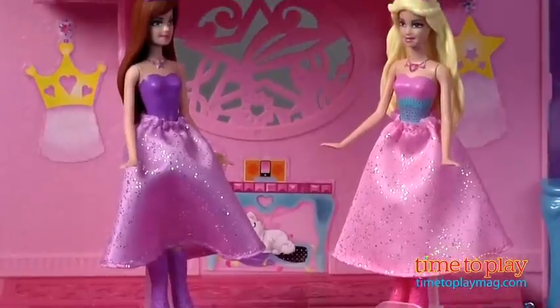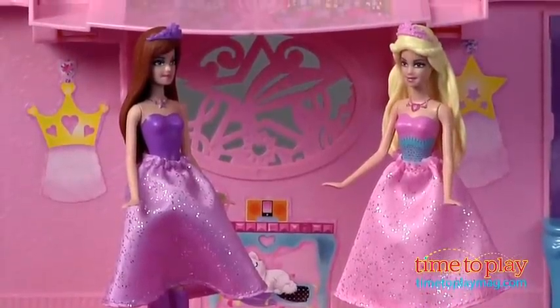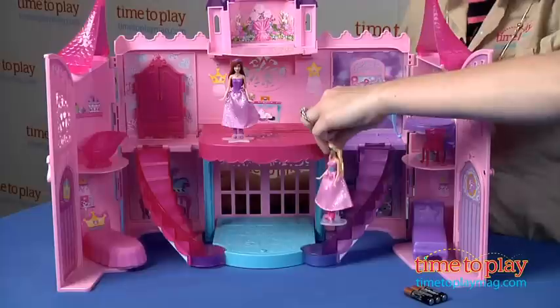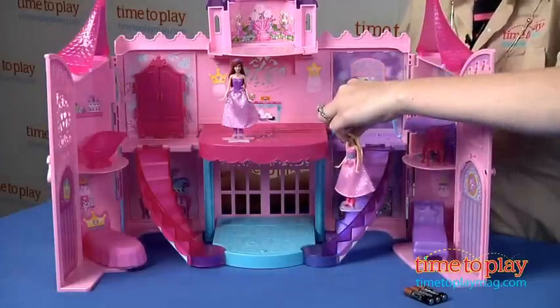The castle comes with two four-inch dolls of Tori and Kira. They have removable skirts and little doll stands. And when you place each doll on the staircase, it makes musical notes.